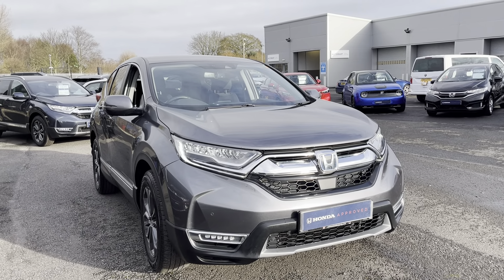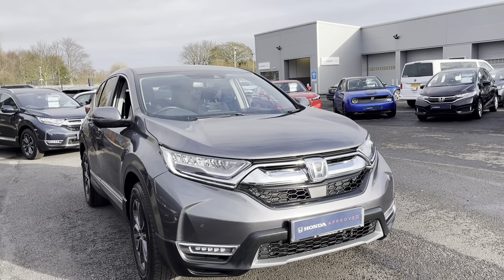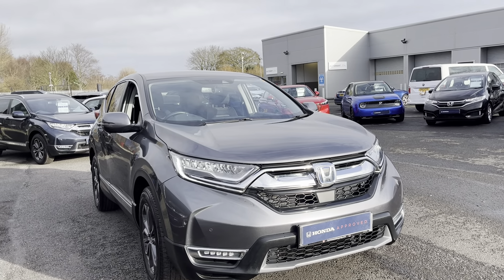Hi everyone, I'm Tom the Internet Specialist. The next car on our list is this fantastic Honda CR-V 2.0L Hybrid SE in modern steel. It's a fantastic looking car with plenty of key features which I'll go through some of them with you today. If you want any more information or a more personalised video, please don't hesitate to contact our sales team at 01704 500 501.